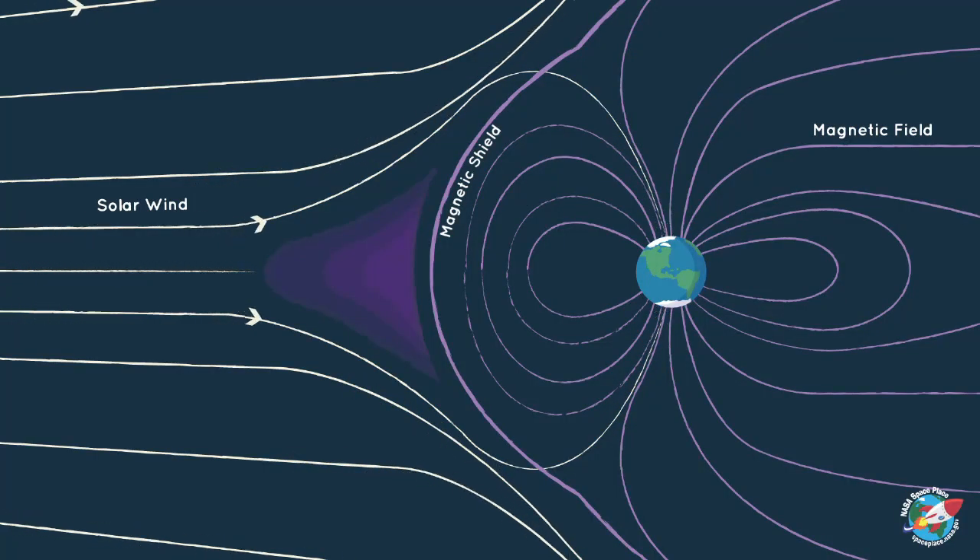When a solar storm reaches Earth, it dances with our magnetic field. And some of the energy and particles that zip around the magnetic field dive into our atmosphere near the north and south poles. The particles then bump into gases in our atmosphere. These interactions result in displays of light in the sky — auroras.